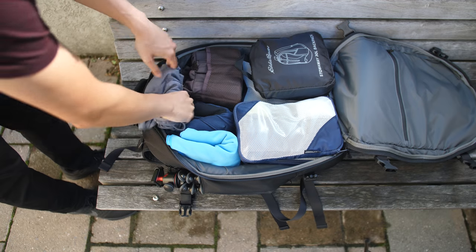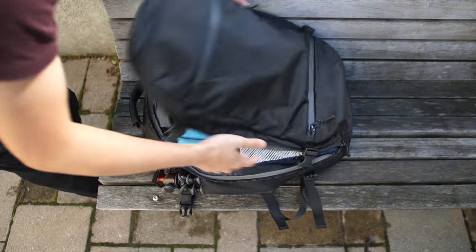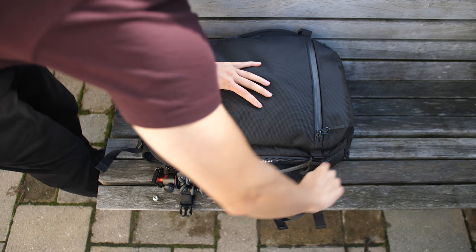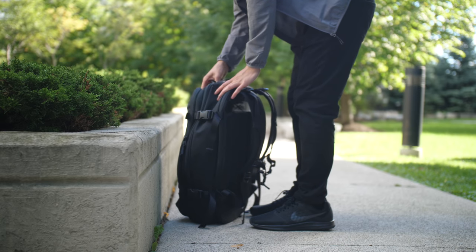So that's a quick look at everything I'm carrying for my 2-week trip to Japan — a pretty basic setup to keep things lightweight and mobile traveling from city to city. Hope you guys enjoyed this one, and I'll see you in the next video.